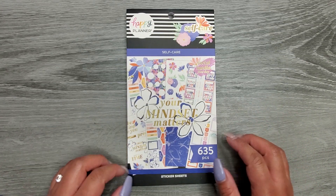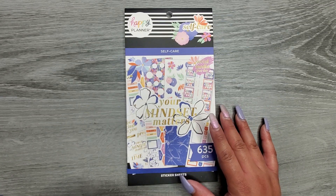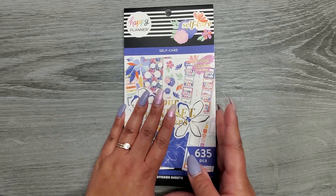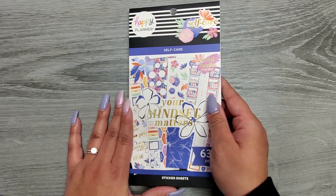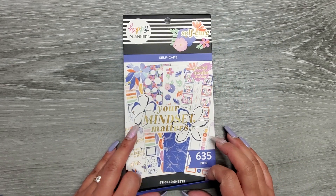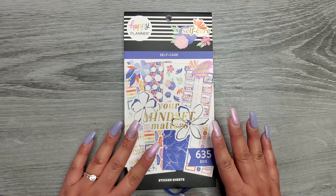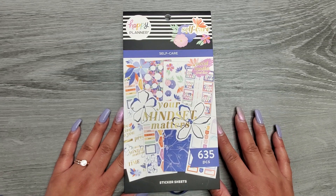The bundle comes with the sticker book, a guided journal, and then a little face mask, a headband, and other self-care items. I just thought we'd flip through this so I can add it to my sticker book catalog. It could probably be available by itself in the future, but if you're wanting this I wouldn't wait because you don't want to miss out. I'm already loving the color scheme — it matches my nails — so let's hop into this flip-through.